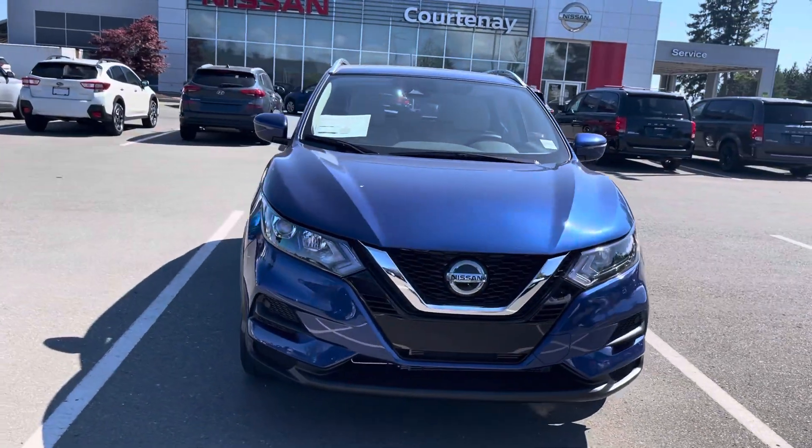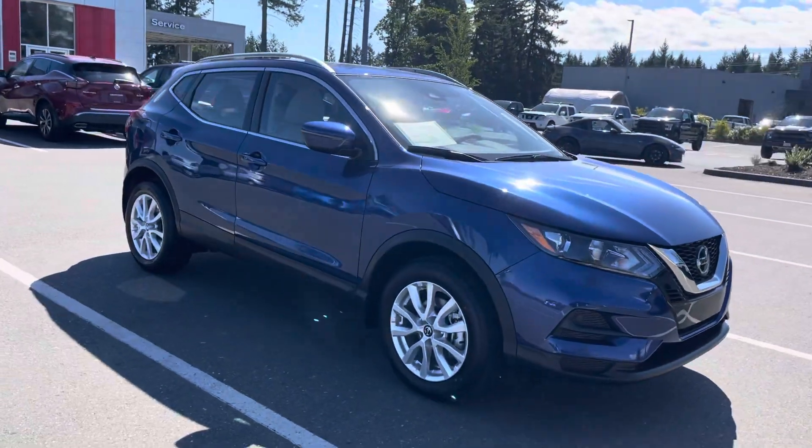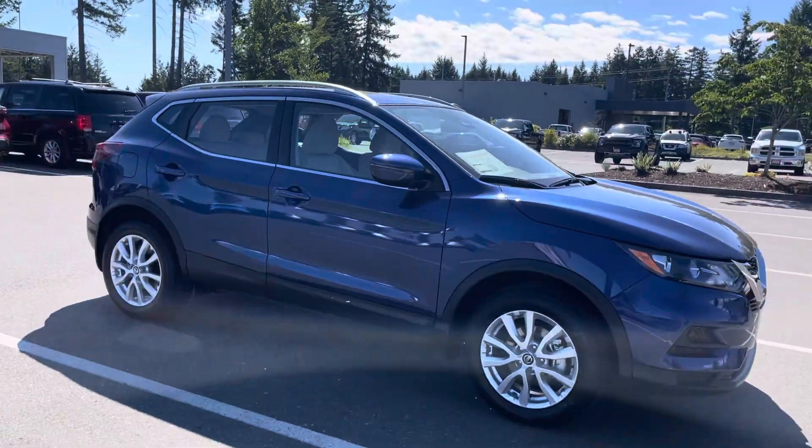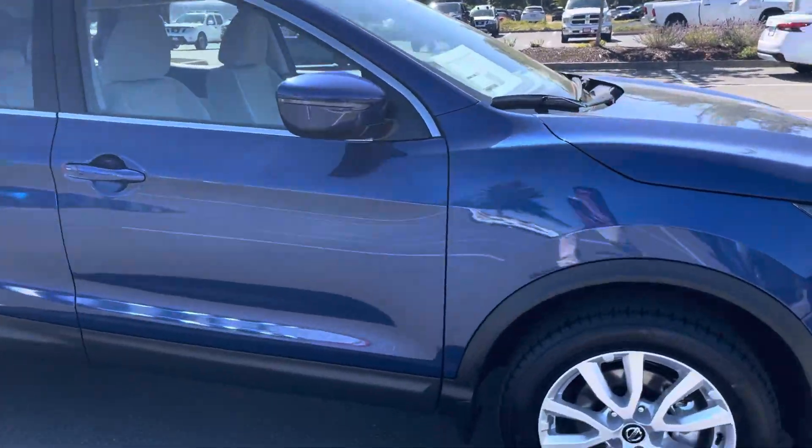Hey, this is Sara over at Courtney Nissan. I just wanted to make a quick short video on the 2023 Nissan Kicks SV all-wheel drive that we have on the lot — a two-liter four-cylinder engine, super fuel efficient.